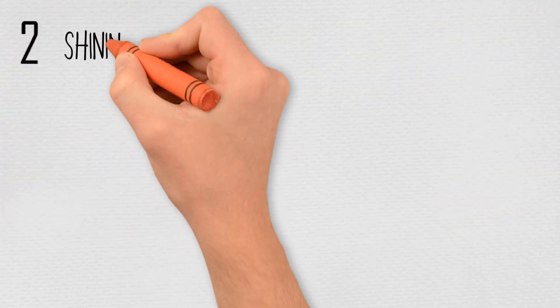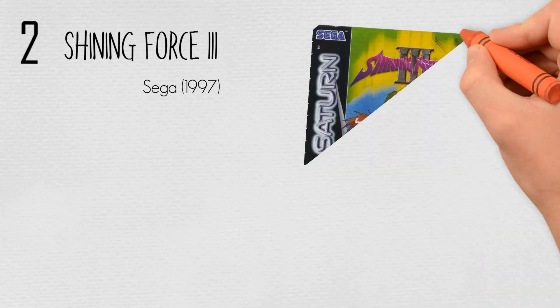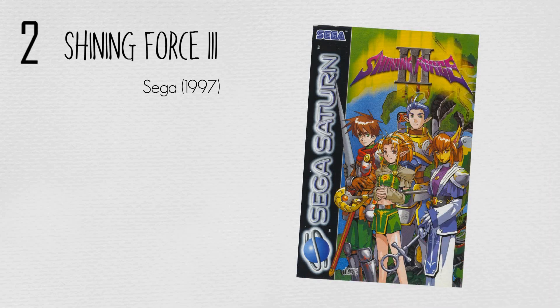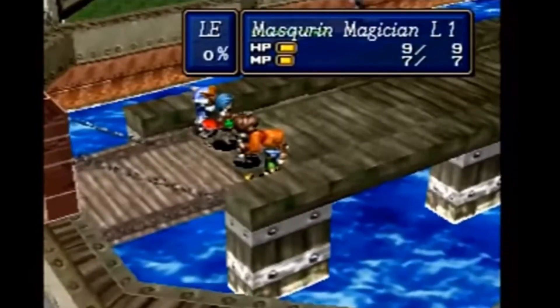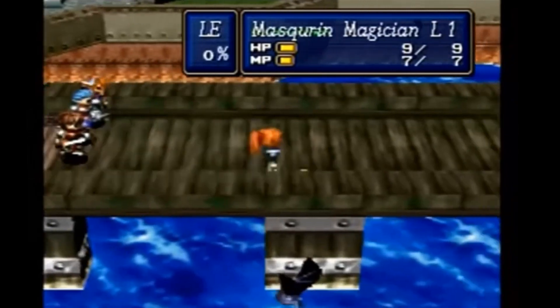At number two, Shining Force 3 by Sega in 1997. Shining Force 3 is a continuation of the Shining series, comprising three separate but overlapping storylines. The Japanese version was released in three volumes. For players who collected all three volumes, Camelot Soft also issued a premium disc featuring artwork, a character model viewer and additional extras. In North America and Europe, only Scenario 1 was released. The real ending to the game can only be viewed by completing all the games in the series.